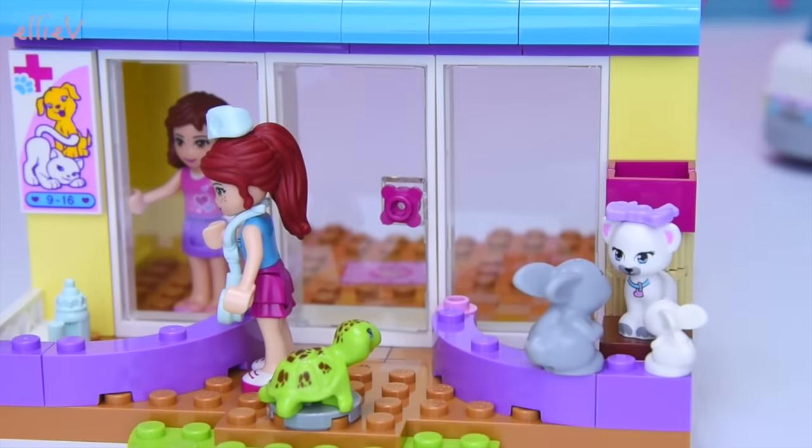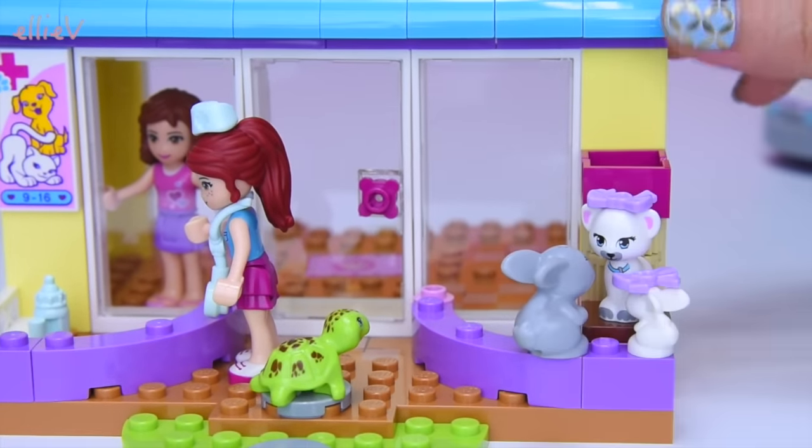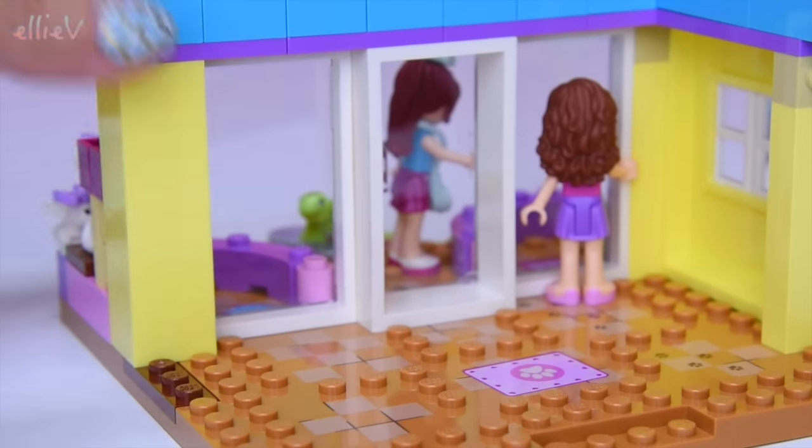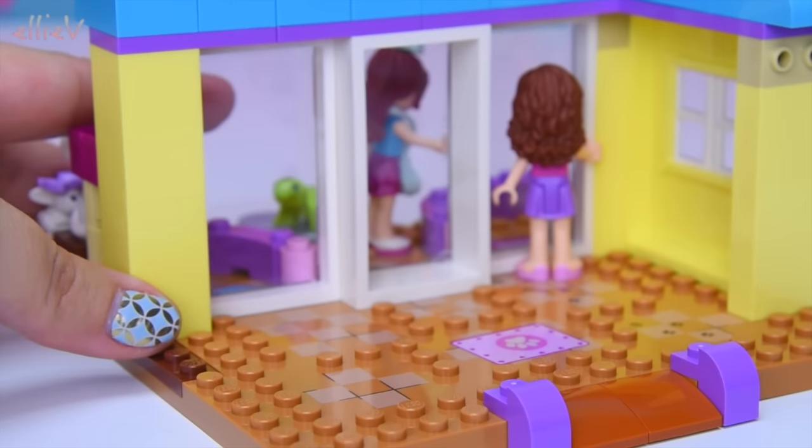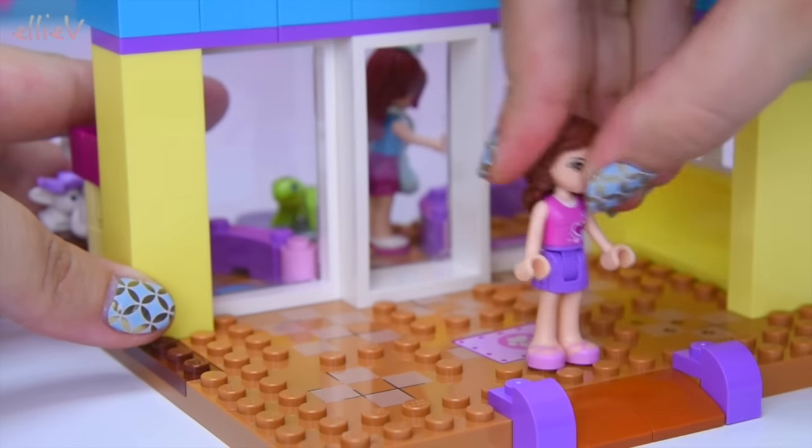She gets a bow, but the good news is the set comes with a spare one, so the baby bunny can have the spare one. That's cute. Back inside — it is time to start filling out this vet clinic because the outside is done.